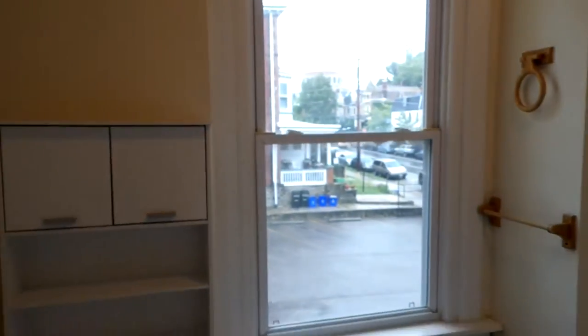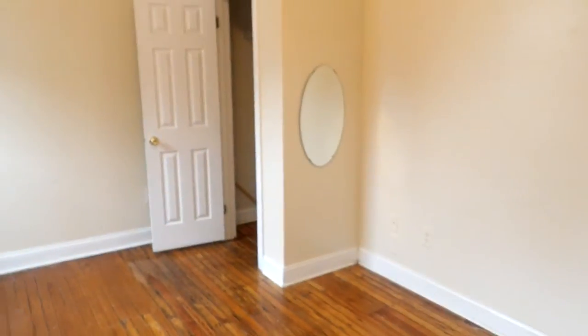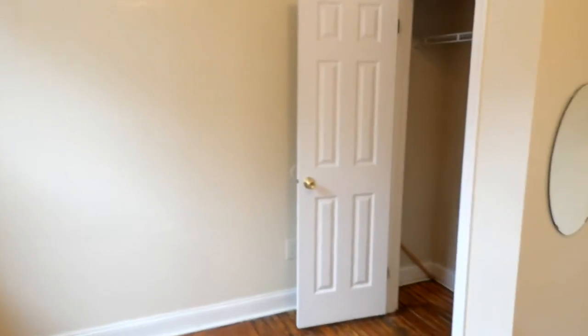There's a nice big window. We'll come back out into the living space and head towards the first bedroom. Some good windows, good light, and there's a closet over here.